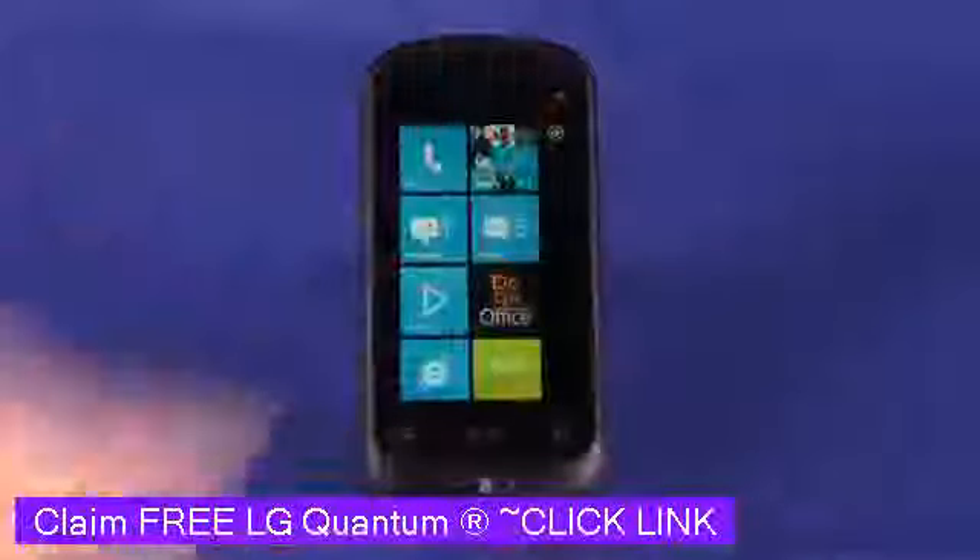At first blush, it might look like a feature phone. It has kind of rounded edges and a rubberized bezel around the outside. However, it is meeting the Windows Phone 7 spec, which requires a 1 gigahertz processor and a minimum of 256 megabytes of RAM.